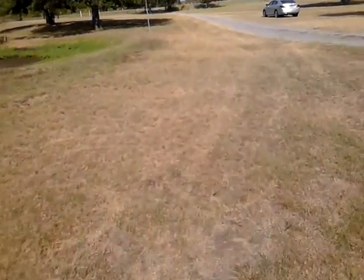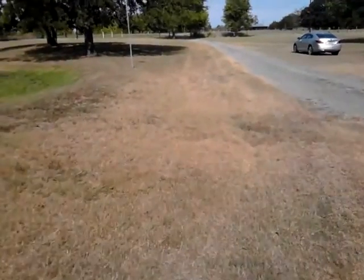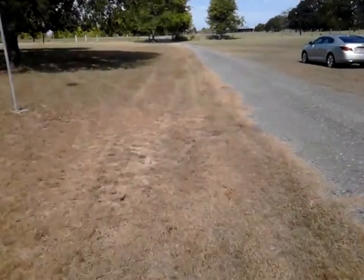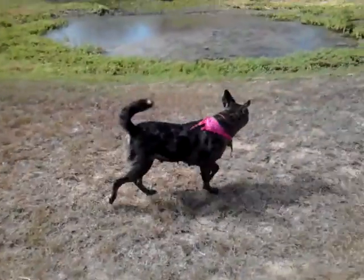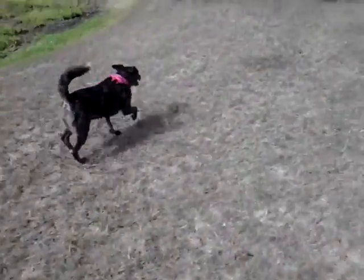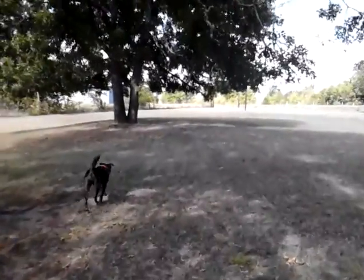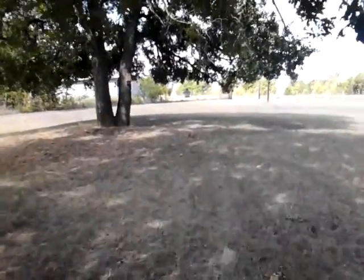My stepdad — this is his property, by the way — he calls it Broken Horn Ranch, but I call it a zoo because we don't have any livestock but we do have plenty of critters. As you can see, we have dogs — there's Molly and Boss — and we have squirrels, we keep feeders out for them, and birds. You can see the bird feeder there, looks like it's getting low.